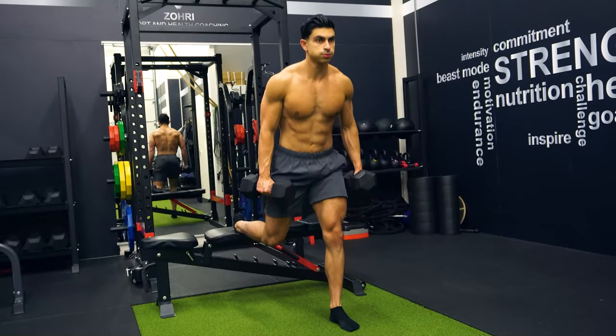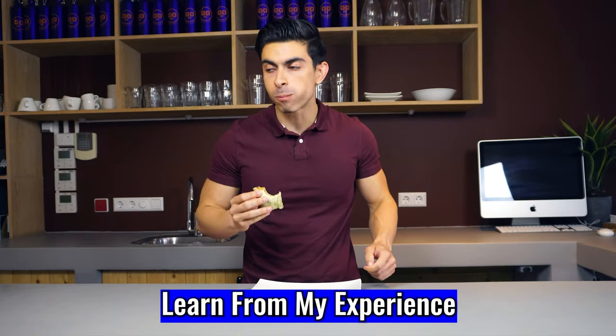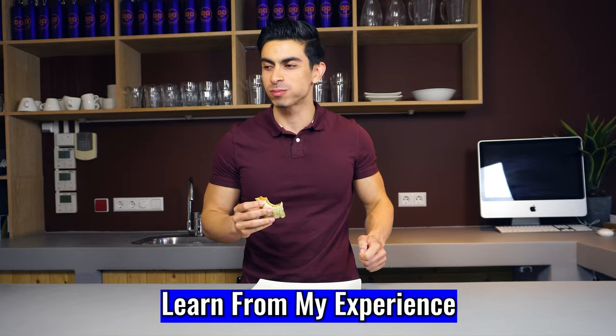Since then I've been roughly maintaining the current shape. I want to use my fitness process as an example so you can hopefully learn from my experiences and see how I manage a fat loss phase. In today's video I will discuss how I approached my 4-month cut and how I was able to get these results.